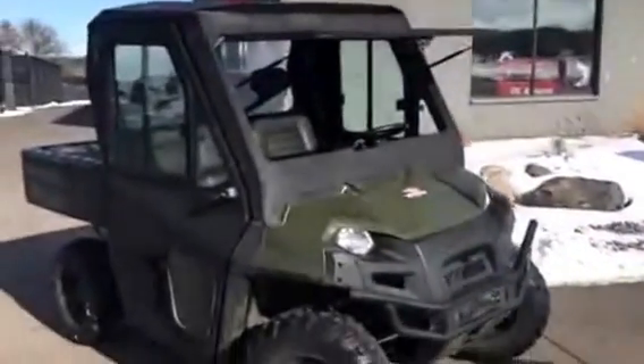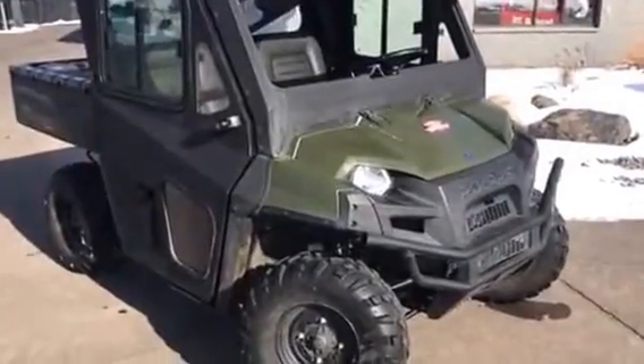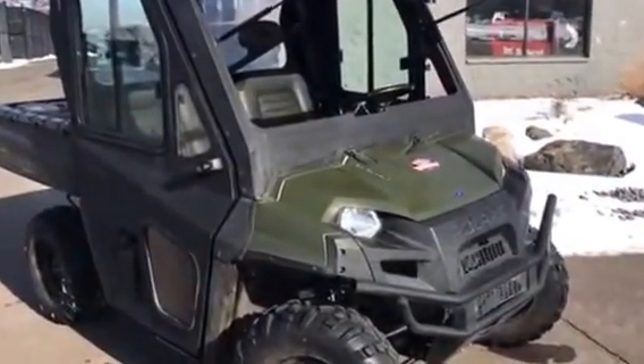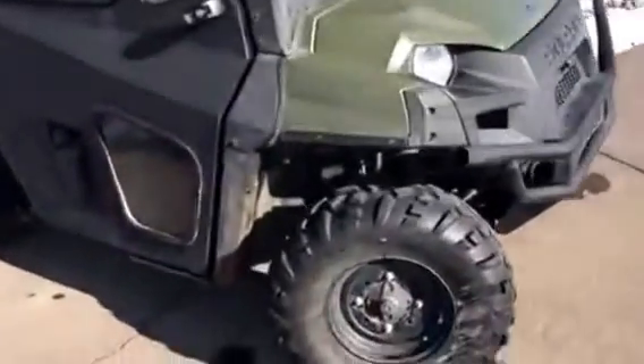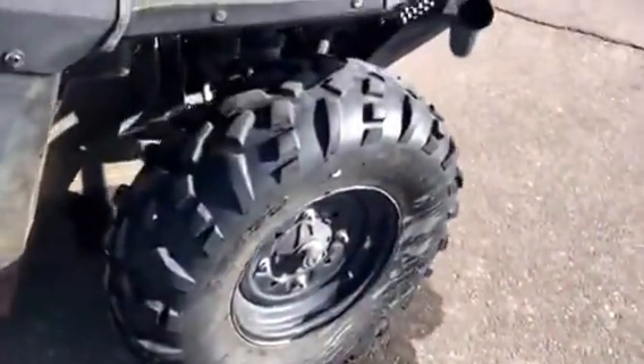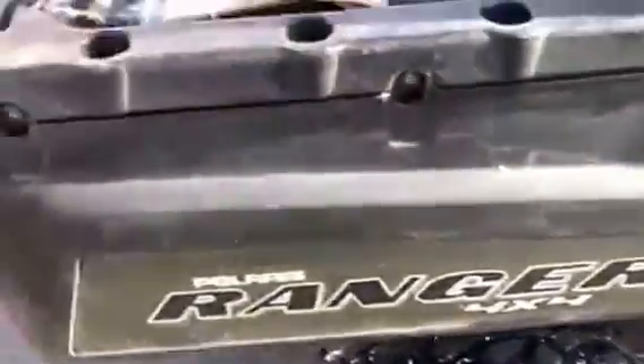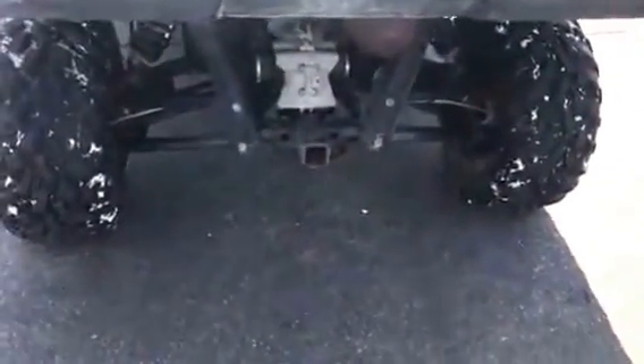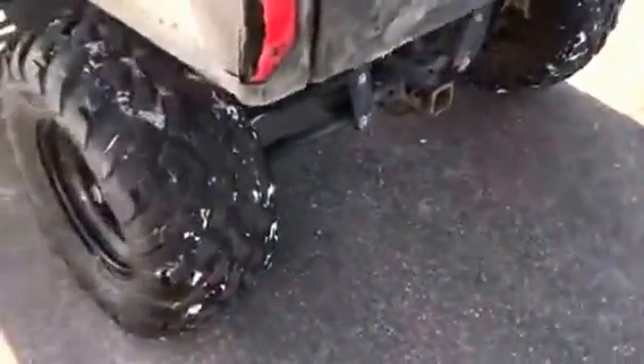Jeff from Tri-State Bobcat here. We got a 2013 Polaris Ranger 800 4x4 with a nice factory cab on it. This is a liquid-cooled machine. It's got a heater kit that has not been installed, but you can make this a year-round rig by installing that yourself and save some money. Two-inch receiver hitch.